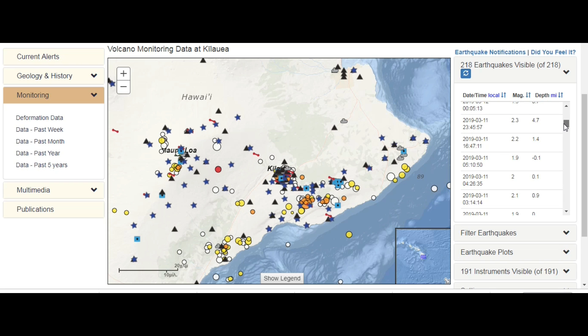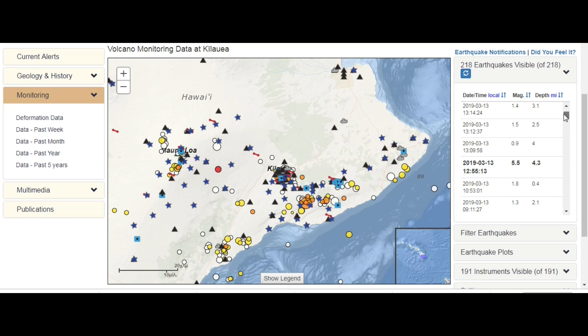I don't know where they say this is a minus two — why is it a minus two? I don't understand that. Is it in the air or is it the cone, the mountain? It was not in the earth, it was just above, I guess. So this is 5.3, 5.5 at a 4.3 mile depth, which is shallow.